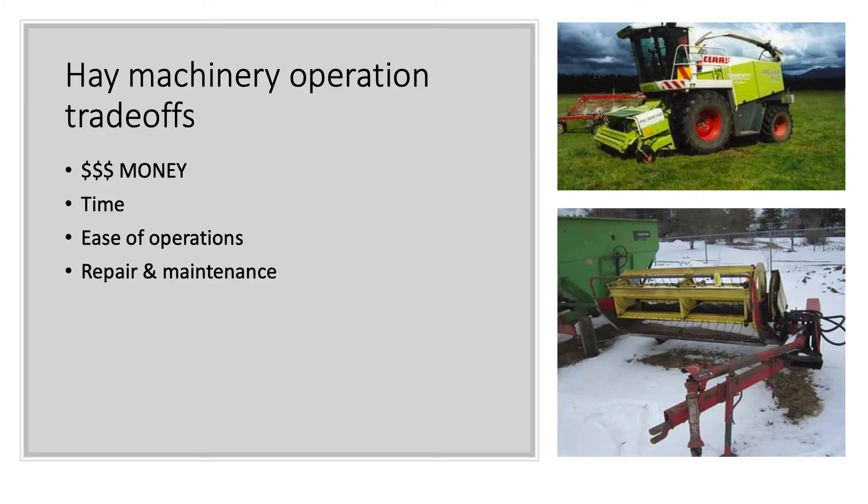Getting back to machinery — there are tradeoffs. You've really got two things in life: money or time. You can spend a lot on something that does the job faster, or buy something cheaper like the old New Holland 467 that gets the job done, just takes a while, but is easier to work on. Hard to beat it on price. Looking at ease of operation, repair, and maintenance — repair and maintenance is also a huge issue.